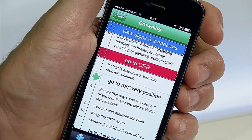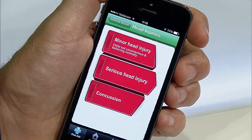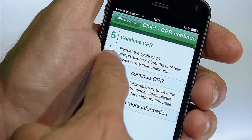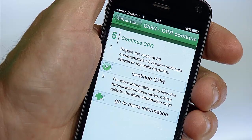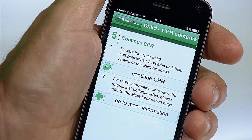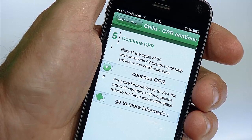The app then gives you a step-by-step guide of what to do, with links to other relevant sections such as how to place your child in the emergency position or how to manage head injuries, wounds, or even bleeding. The CPR section provides voice-guided instructions, which allow you to concentrate on providing CPR to your child without having to juggle a phone at the same time, which is always helpful.